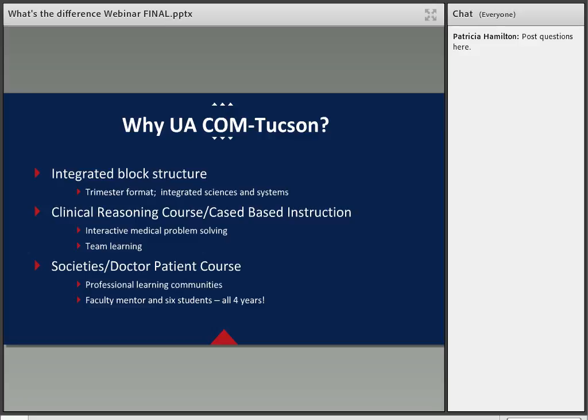The societies program is longitudinal in nature — these small learning communities stay intact over the entire four years of your medical school experience. You develop relationships with a small cohort and learn from your mentor how to socialize into the profession of medicine. Another valuable piece is the Doctor and Patient course — clinical skills training where you utilize what you've learned in the classroom and apply it to standardized patients, developing meaningful integration of clinical and basic science concepts while receiving real-life applications for your clinical thinking skills.